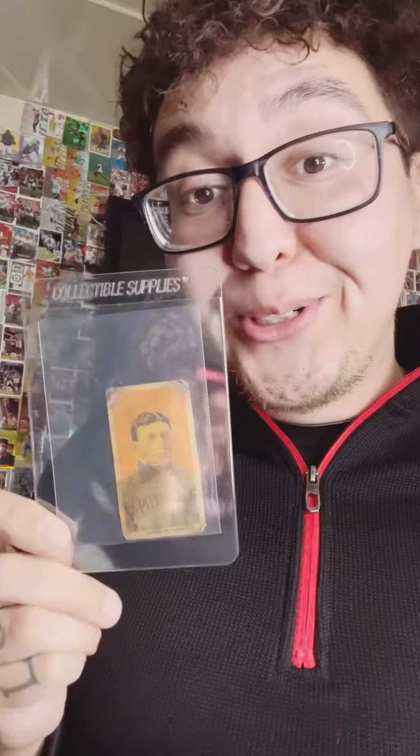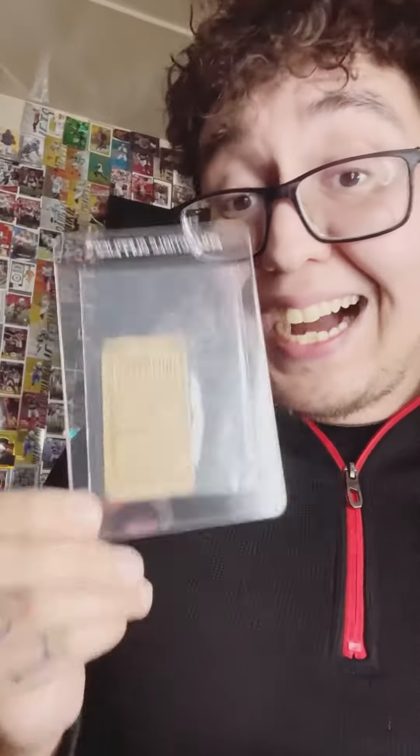We're submitting the T206 Honus Wagner to ISA. This card belongs to Josh Valdez, the owner of American Card Shop in Fresno, California. If you're not sure if it's real, we're going to send it to Jason at ISA to check it out, because ISA is a company you can trust to authenticate all of your cards.